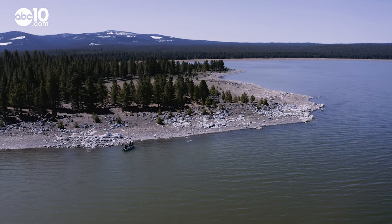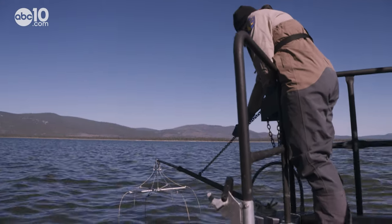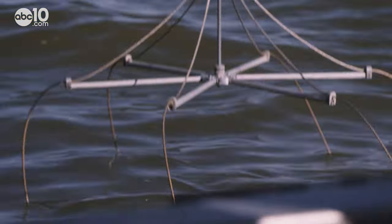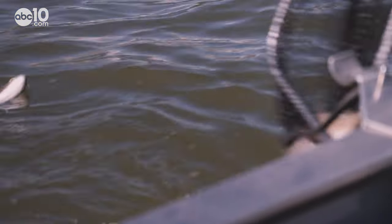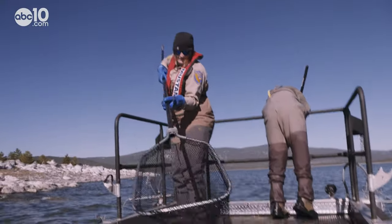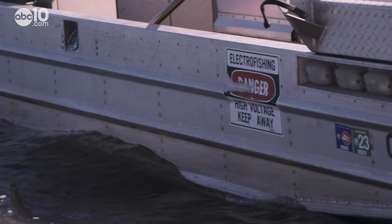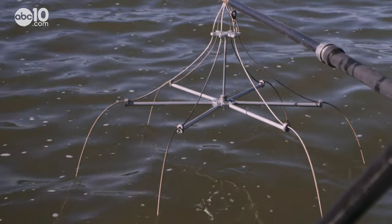Every year, just before opening day of fishing season, the California Department of Fish and Wildlife goes on a fishing trip of their own. There's a trout. Except on this trip, there's no fishing poles — just 48 volts of electric current. That turns the shocker on. The shocker doesn't kill the fish; it just stuns them for a few seconds.